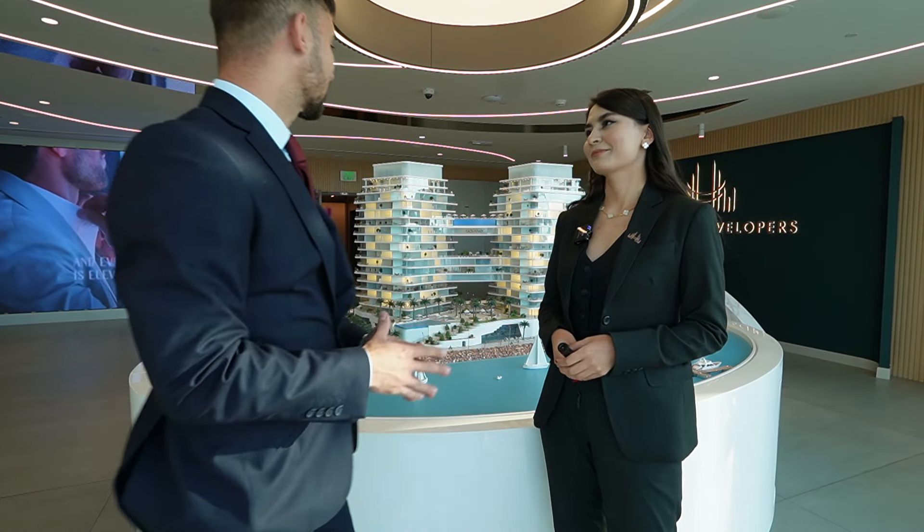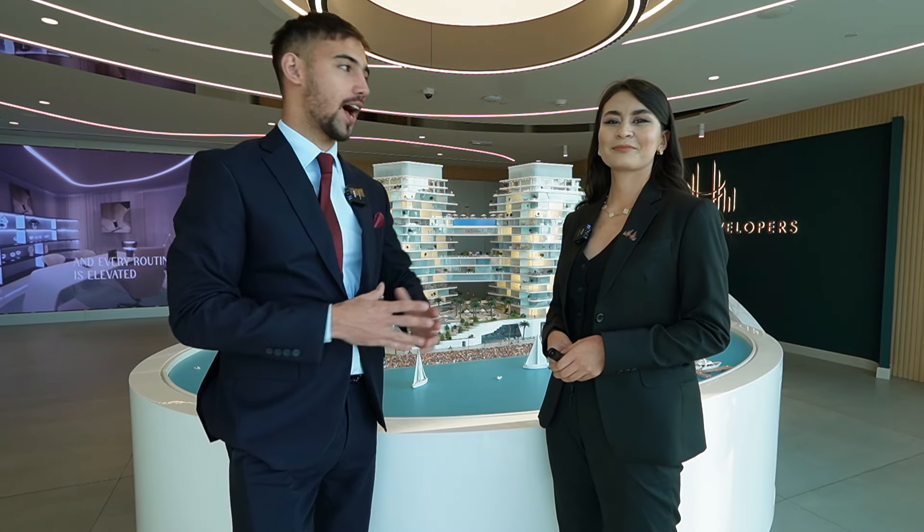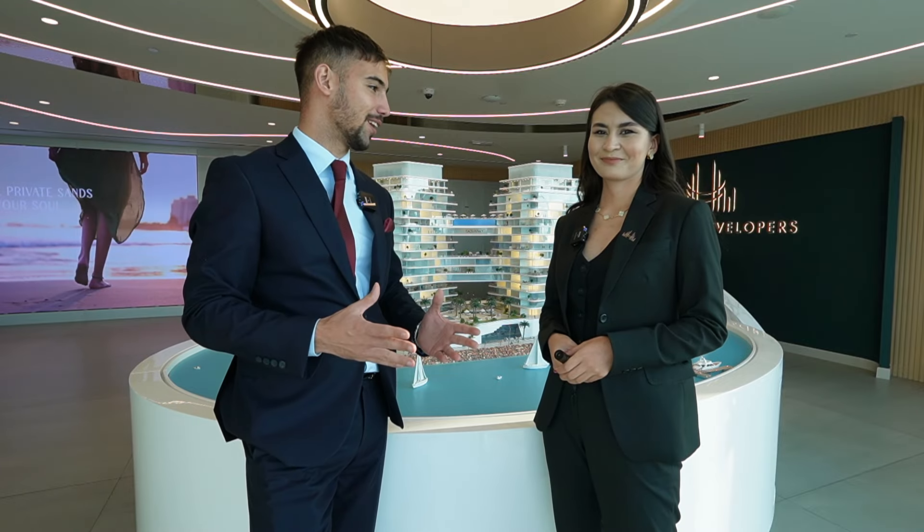Welcome, dear Valley Dubai customers. Today we are talking about the spectacular project in Al Marjan Island together with Soli, the sales manager in Luxe Development.